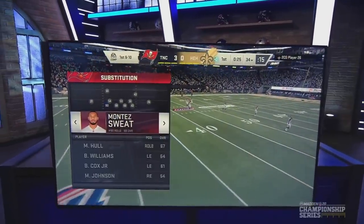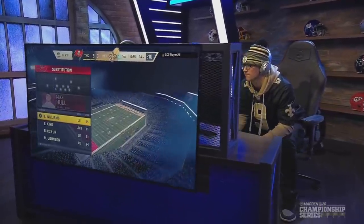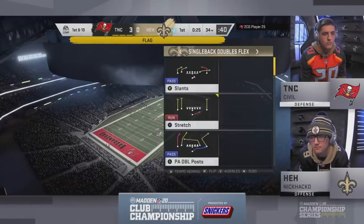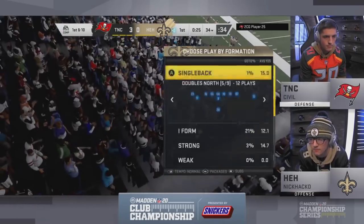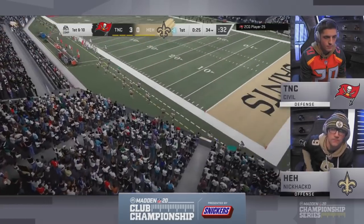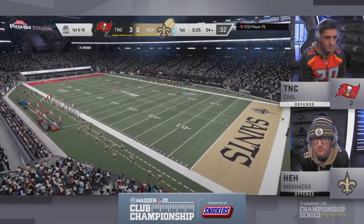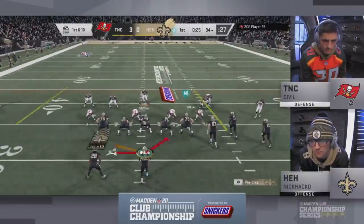Both these guys are just getting started in their MCS career — Nick Hacko with 14 wins, while Sybil got his 13th win earlier today. We see Nick Hacko in that West Coast playbook. Normally you think gun bunch, but this guy likes to run I-form wing, I-form tight, and try to get Chris Johnson out in space. Just because you're in a playbook with popular formations doesn't mean you can't go to other formations and catch your opponent off guard — Hacko has done that with success.